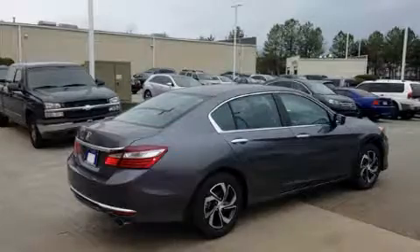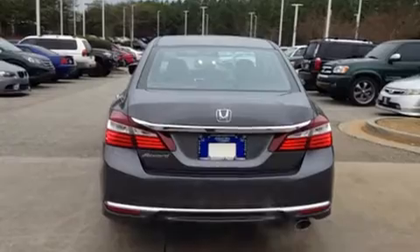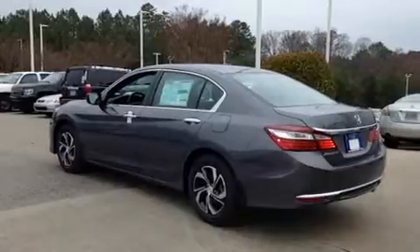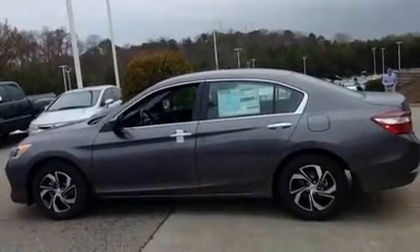The following features are included: power door mirrors, an overhead console, and air conditioning. Enjoy your favorite music via the stereo system, which includes a CD player with MP3 capability and four well-positioned speakers.